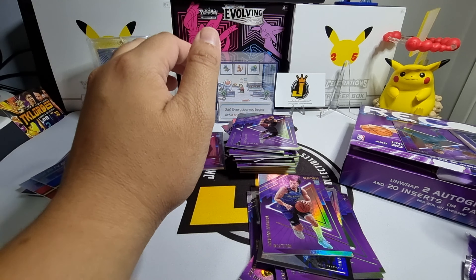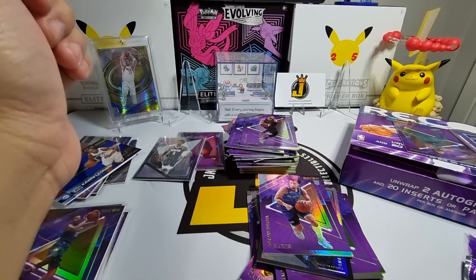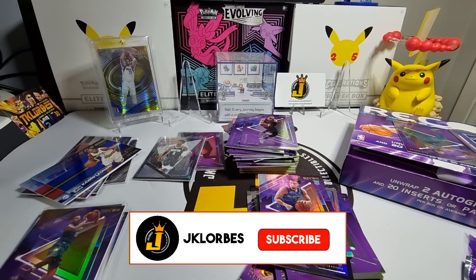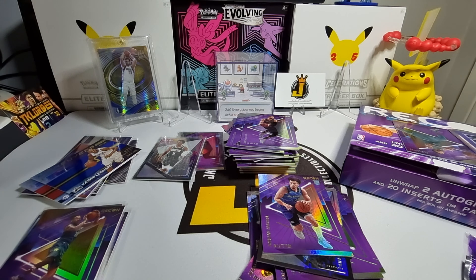So this Recon box really didn't give us a fire pull. Hopefully we'll pull better ones on our next opening. If you guys enjoyed this break, please comment which one's your favorite pull, don't forget to like the video, and if you haven't subscribed please subscribe to the channel. Thanks for watching — see you guys in my next video!